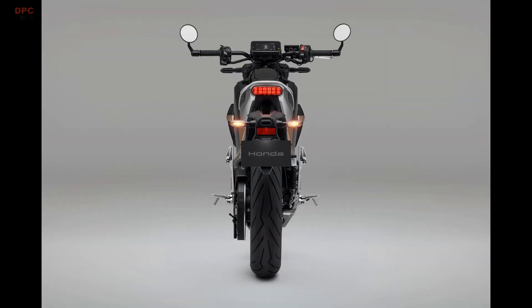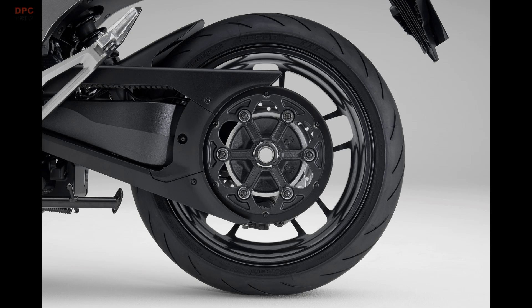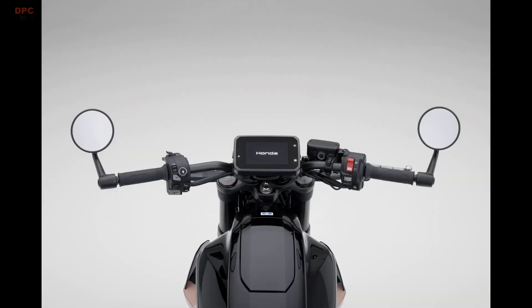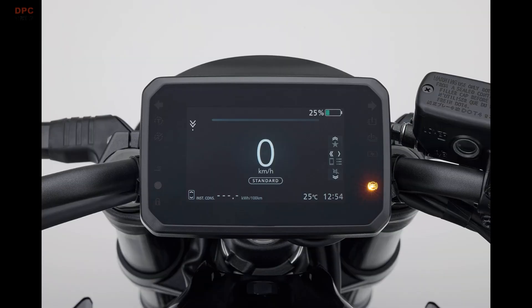Performance is where the WN7 tries to surprise you. Curb weight is a tidy 217 kilograms, and the water-cooled powertrain centers on an 18-kilowatt motor. Honda says output will feel similar to a 600 cubic centimeter internal combustion engine motorcycle, but torque lands at 100 newton meters.